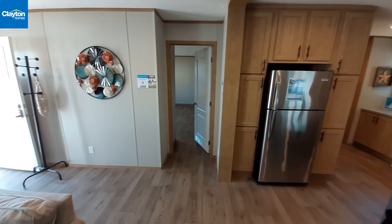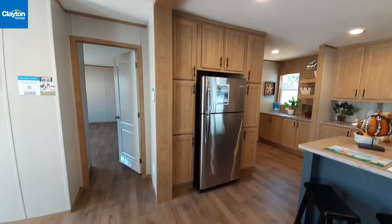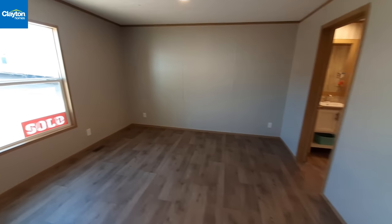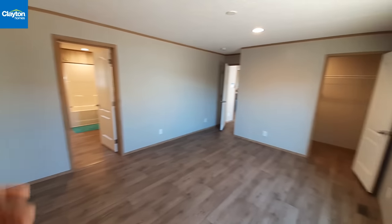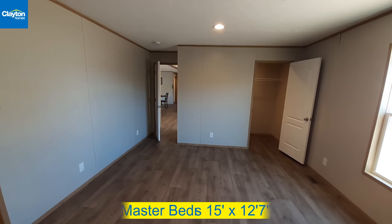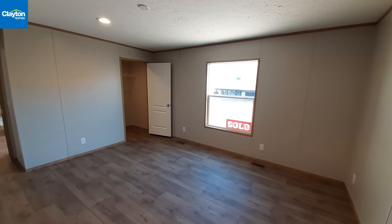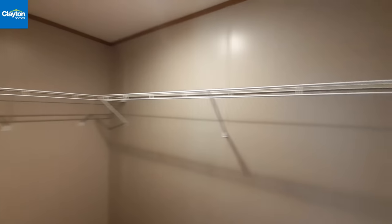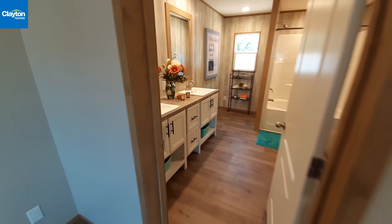I didn't point out the refrigerator earlier, but you've got a nice wall of cabinets around it giving you extra storage space. Now in the master bedroom - this is the room that is larger than all the others. We've got walk-in closet number one, and as you can see it's a good sized walk-in closet.